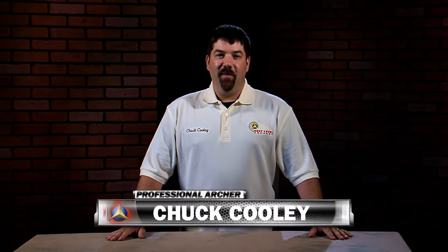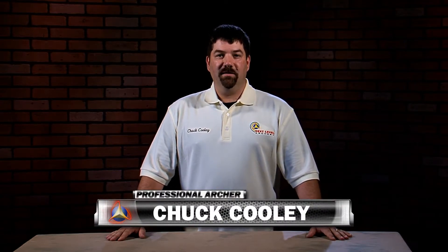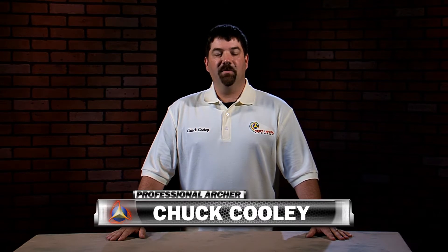Hi, how you doing? My name is Chuck Cooley. I'm with Feather Vision and I'm here today with Next Level Archery to help with the expert series. We're going to talk about archery scope lenses, optics, eyes, how it plays out, and how it pertains to the archery industry and competitive archery.